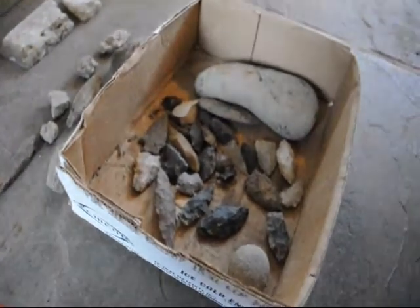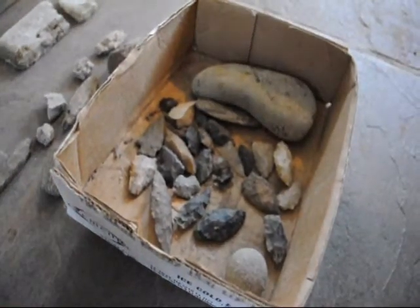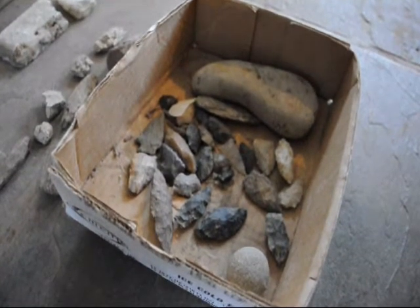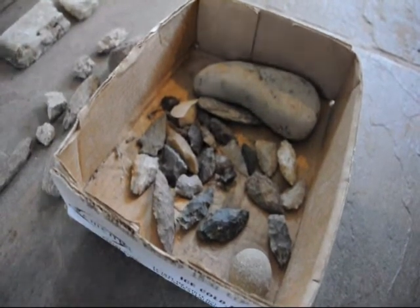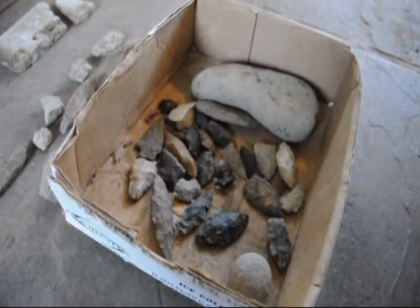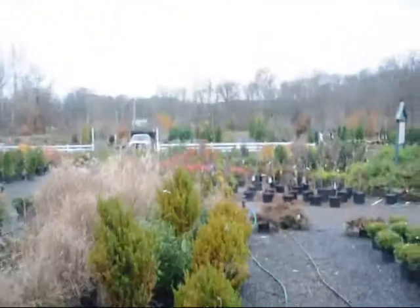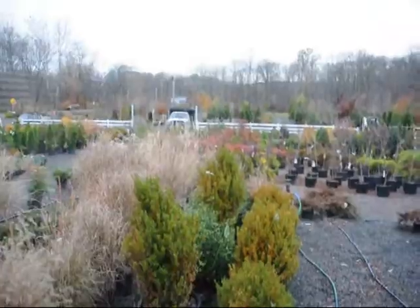We have all of this open to our customers, and to help pay for having this open, maybe you can come and visit us at our farm and nursery and buy some things. We are more than willing to deliver and plant up and down the east coast to help pay for these properties. You can look out there and see the trees and shrubs we have to offer.